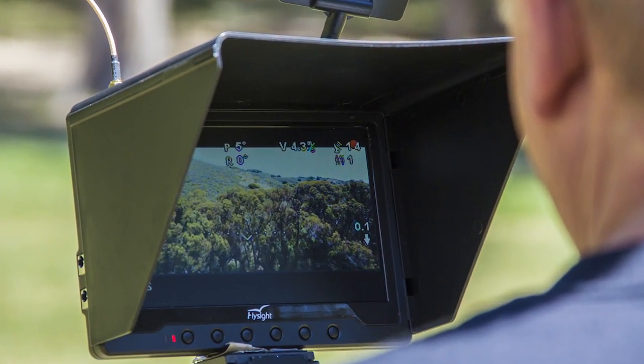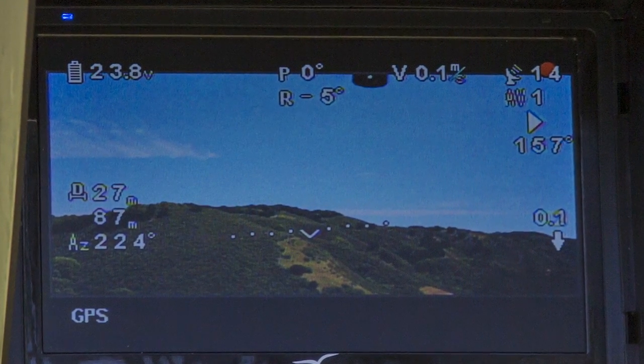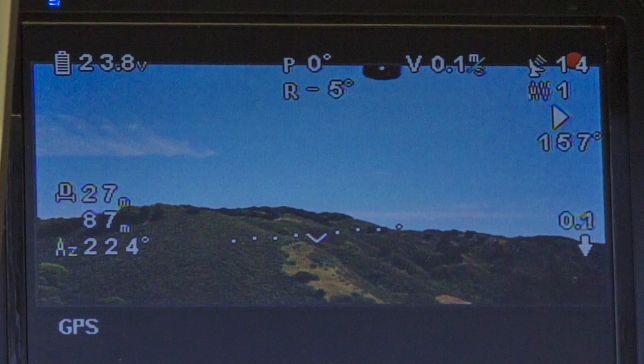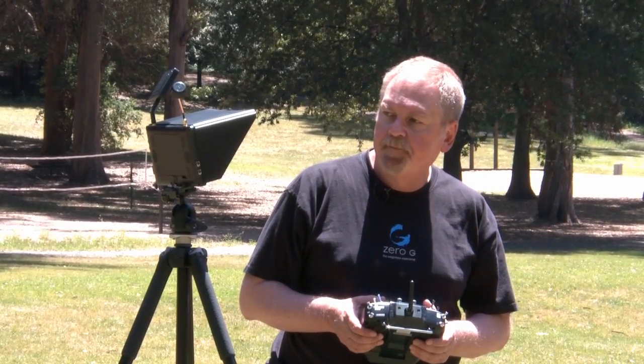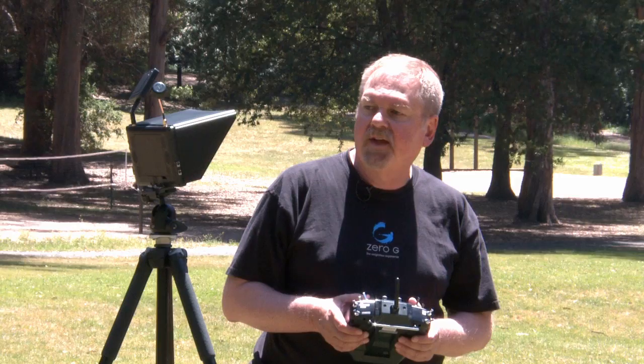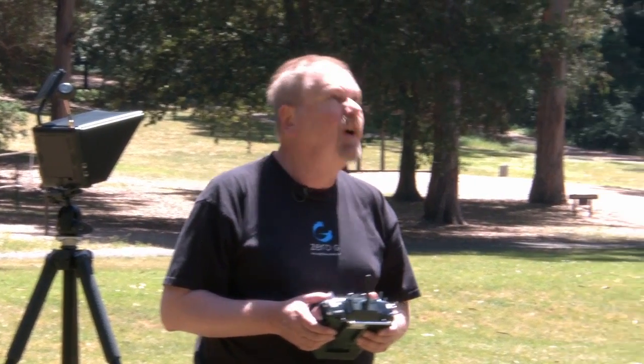The on-screen display shows the battery voltage, which is currently at 23.8, and we can go down to about 21 — we need to be landed by the time it gets to 21. And it shows position, orientation, distance, and height away from the starting point.